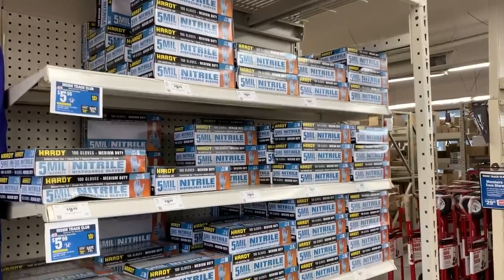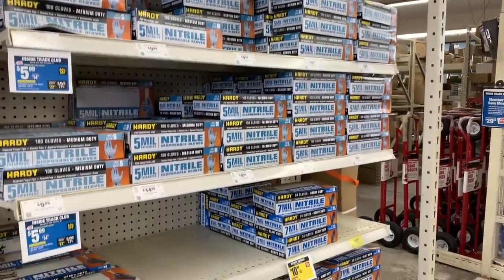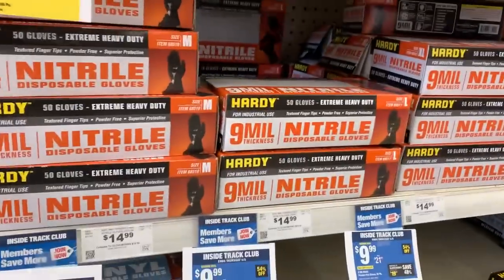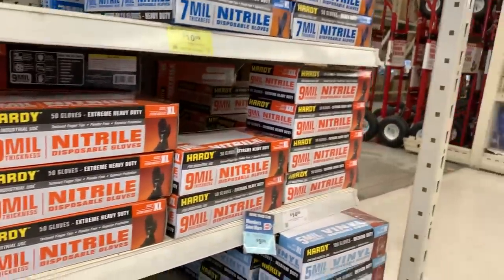Moving along through the store to the back wall, we get to the gloves. These were extremely expensive for a while with supply chain issues — normally around $10, they were selling for like $24 and were out of stock constantly. But the price is back to normal and they're a great value. I typically run the 5 mil gloves, sometimes the 7 mil — I never go much higher than that. You can go to 9 mil and actually reuse them because they're so thick, but 5 mil does a fantastic job.